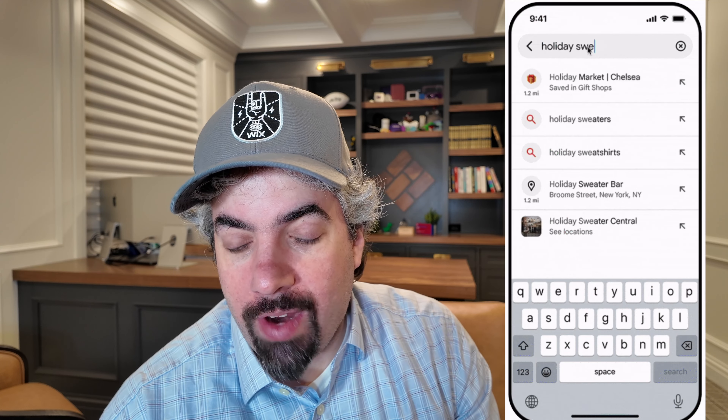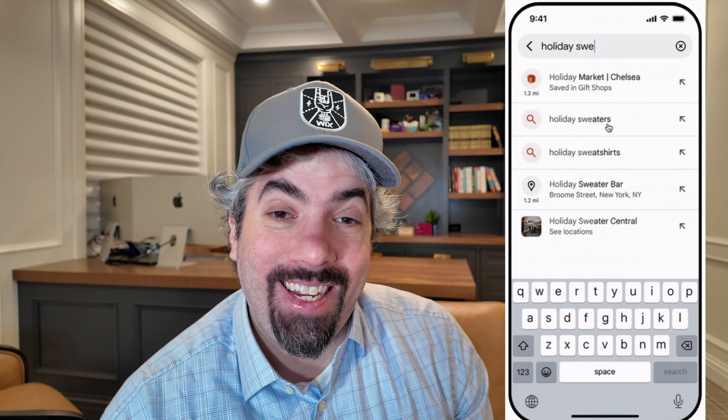Google Maps is launching a new feature called Products Nearby directly in the Google Maps app. You've probably seen Products Nearby in Google Search and local results, but now it's available when you open Google Maps — if you search for something like 'sweater' it will show you Products Nearby, which is pretty cool.